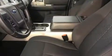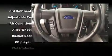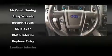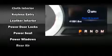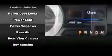Ford ensures the safety and security of its passengers with equipment such as dual front impact airbags with occupant sensing airbag, front side impact airbags, traction control, brake assist, a panic alarm, an emergency communication system, and four-wheel disc brakes with ABS. For added security, Dynamic Stability Control supplements the drivetrain.